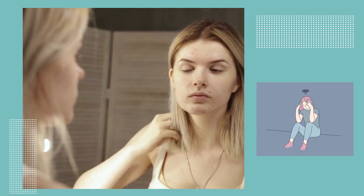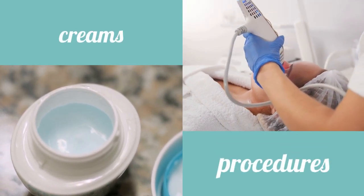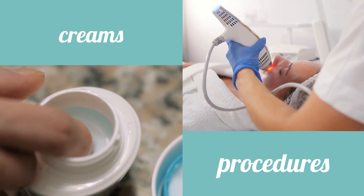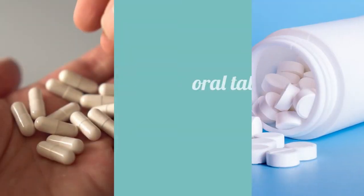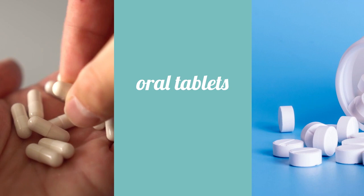There are different types of treatment for acne. It could be topical creams, solutions, and sometimes some procedures can help with acne. Additionally, there are different oral medications that can help with acne.